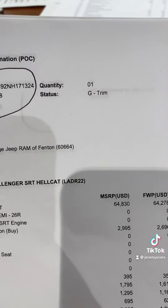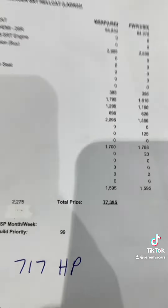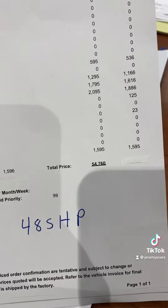I'm expecting to see this hopefully pretty soon. MSRP of the Hellcat is $77,395, and then MSRP of the Scat Pack is $54,760.